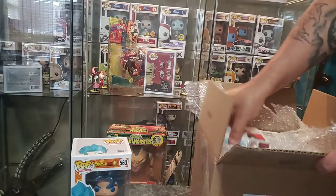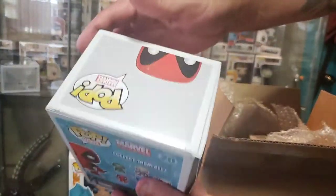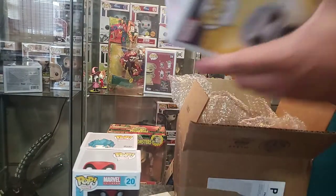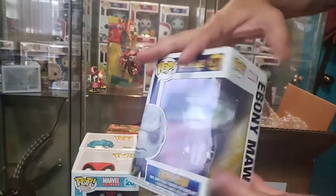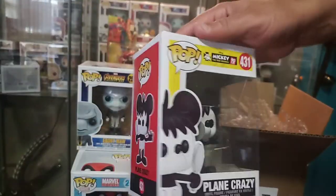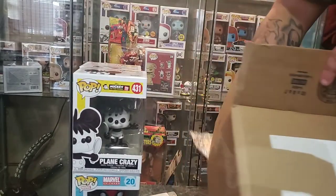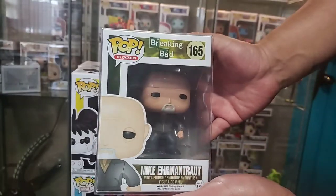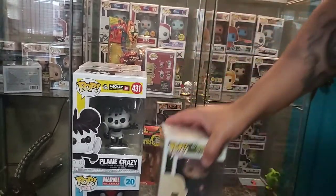The first one — this is an old school Deadpool. Not too much damage on it. The next one is kind of cool. The next one is a plain old Mickey. And the last one's in a soft protector, and it is... Breaking Bad. Pretty cool pop. That's what I got.